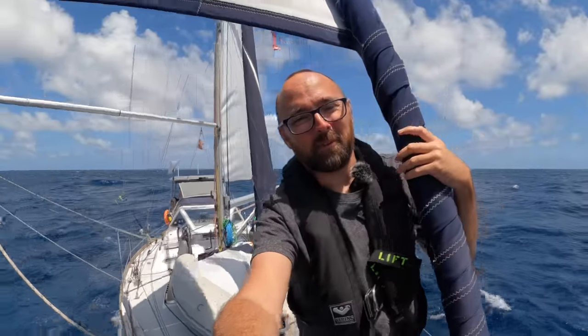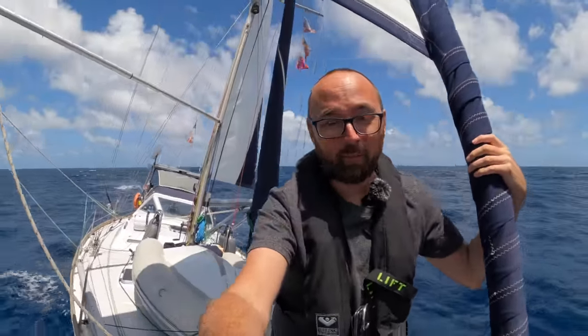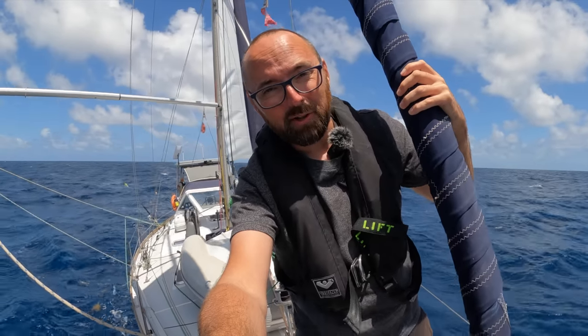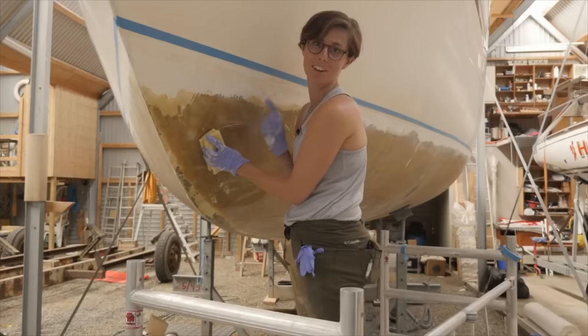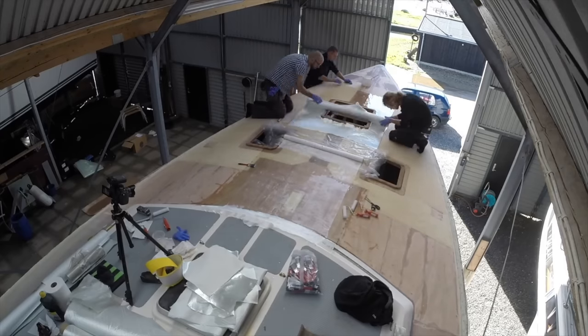Hi guys! Welcome back aboard good old Athena! In last week's video we made it to the halfway point in our Atlantic crossing, so that means we got the first 1,000 miles out of the way. In this week's video you join us about 50 miles from Barbados. My name is Mess, this is my wife Ava. I've spent the last five years on a somewhat extensive refit of our 1987 Warrior 38 named Athena.